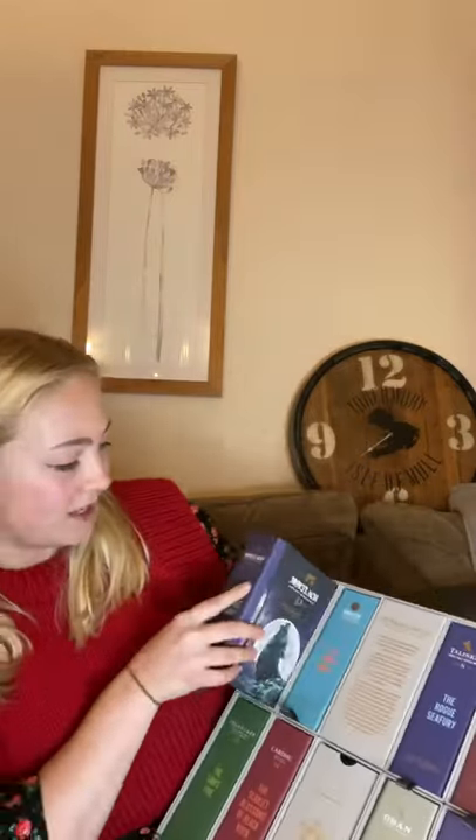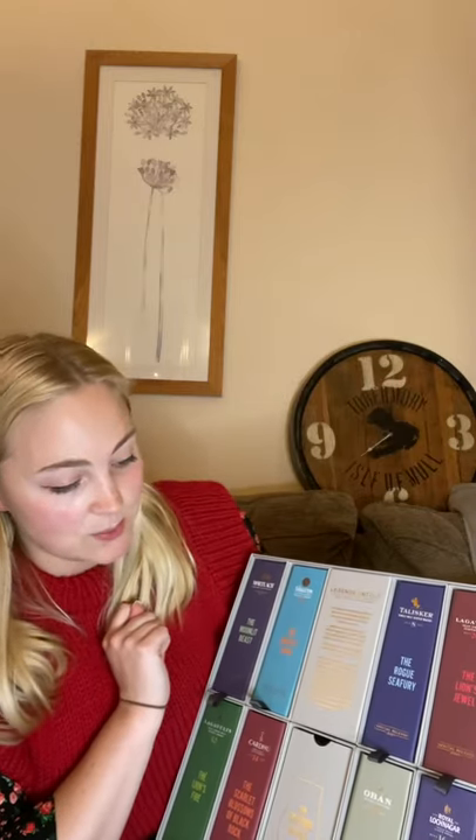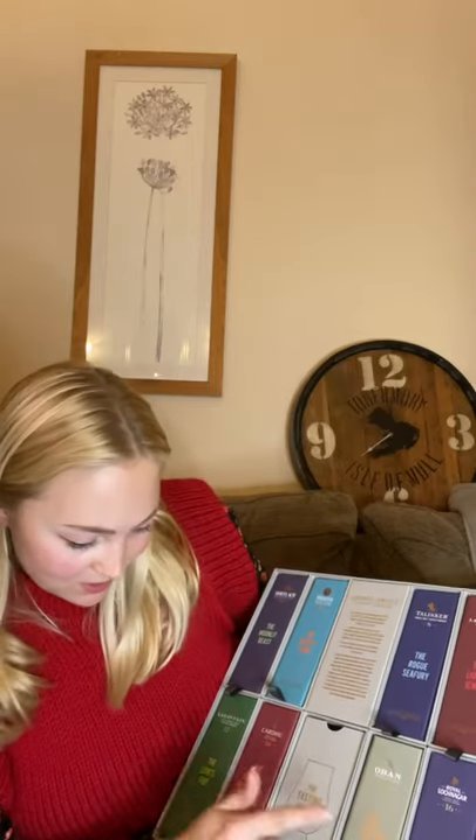So what we have here is Mortlach 13, Singleton 19, Talisker 8, Lagavulin 26, Royal Lochnagar 16, Oban 12, Cardhu 14, and Lagavulin 12.